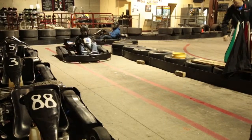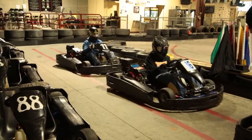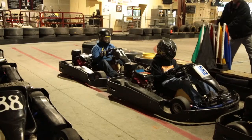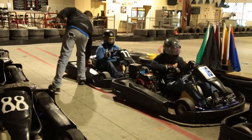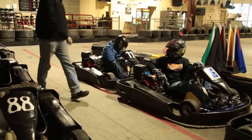When you see the checkered flag, come into the pits, slow down, lift off the throttle, and gently use your brake to come into the pits nice and slow. Once you come into the pits, remain seated in the kart. The track marshals will tell you when you can get out.